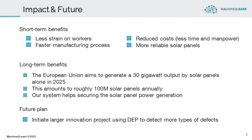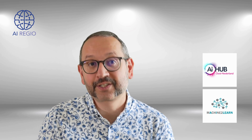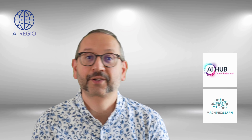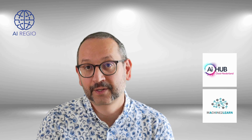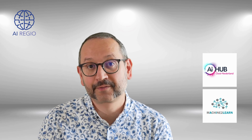Furthermore, it is easily extensible to other types of defects. Thus, once this experiment has been completed successfully, we are planning to initiate a larger innovation project using the Digital Europe program to detect more types of defects. Let's move towards a sustainable future.